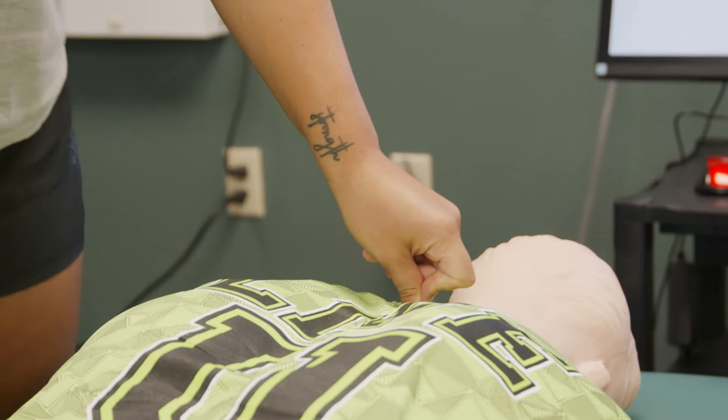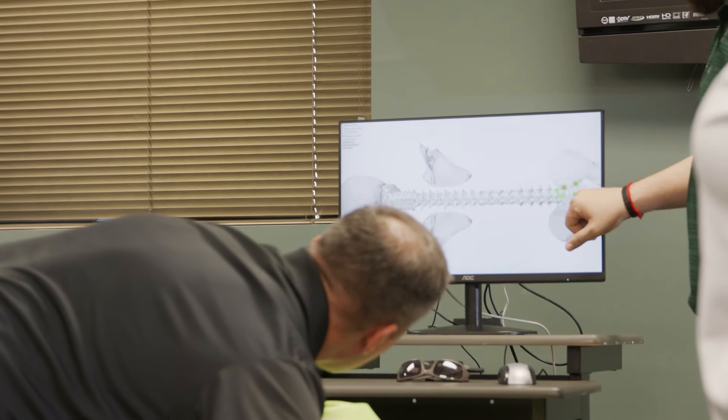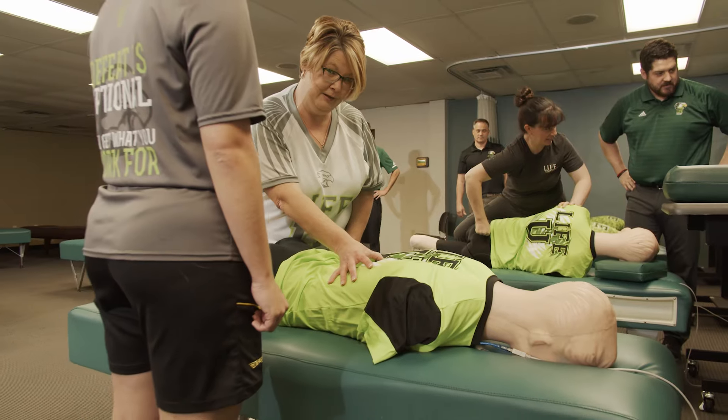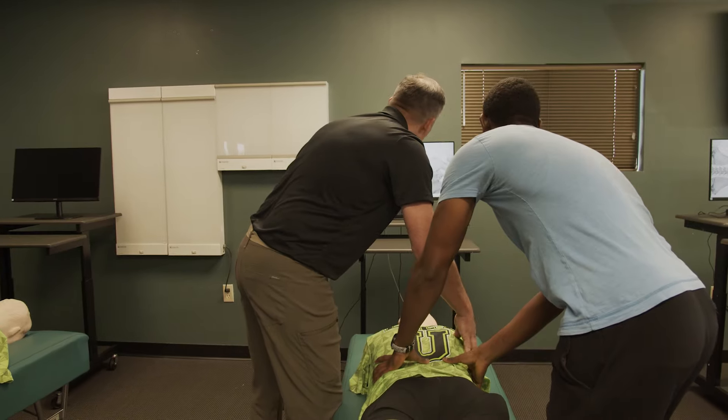Imagine for a moment a chiropractic technique lab that brought high-touch, high-tech innovation to our students — a lab that incorporates technology to help students through tactile training develop the necessary motor skills to deliver a precise chiropractic adjustment.